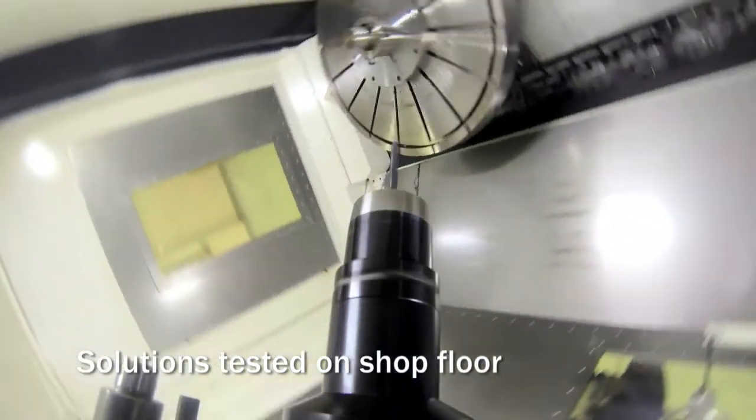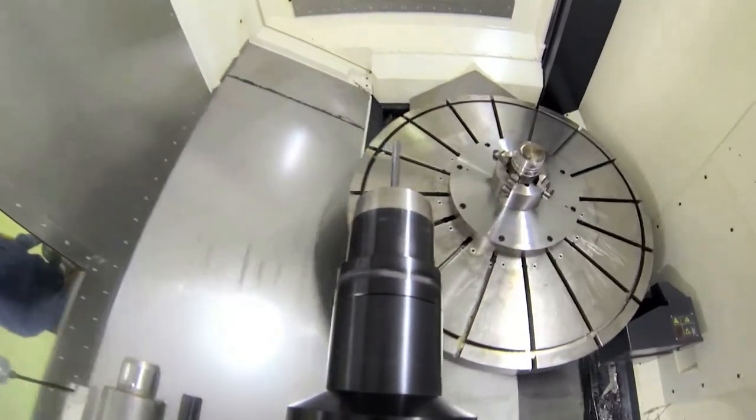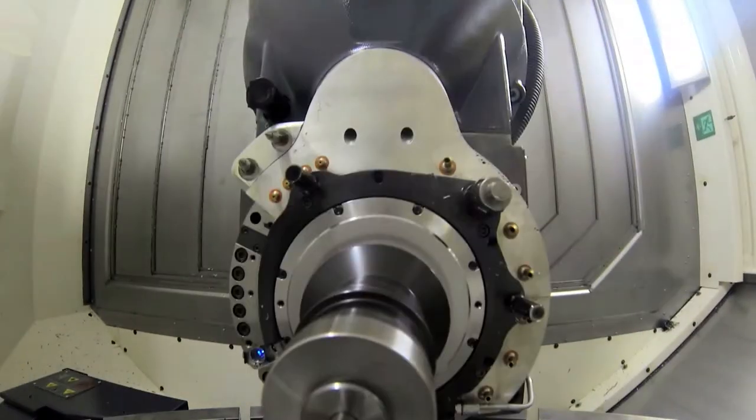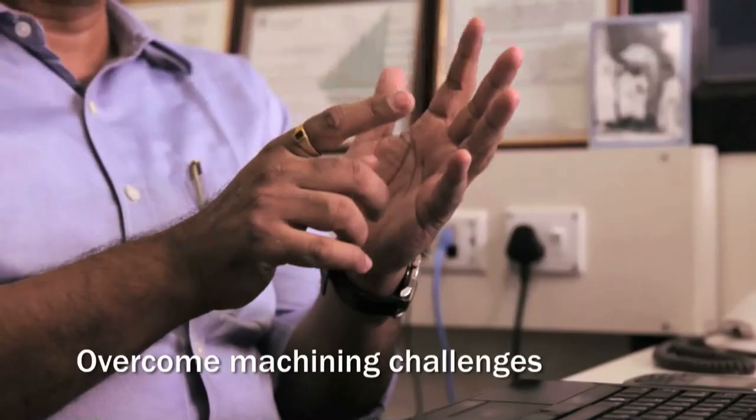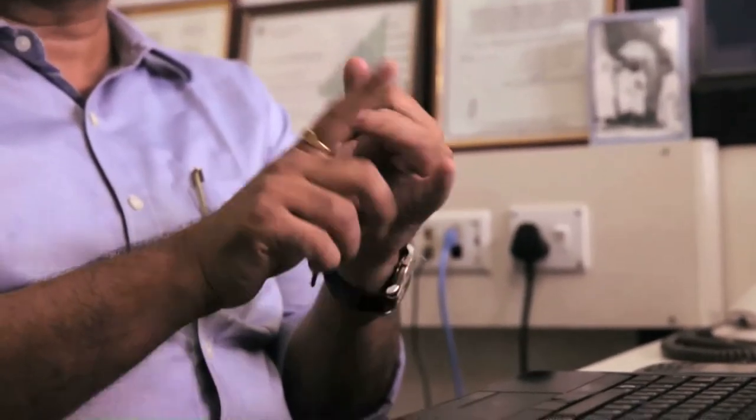Possible solutions are tested out on the shop floor, and the results of these trials are presented to the customer. Technologically improved machining techniques and new optimized tooling were suggested to Alpha Laval for overcoming the machining challenges they had been facing for quite some time.